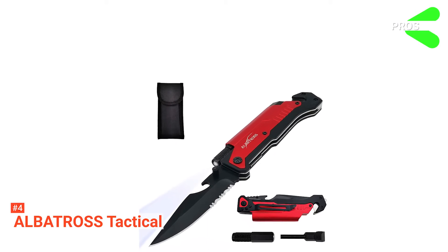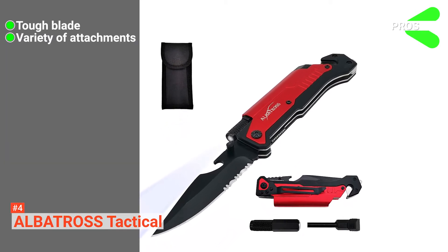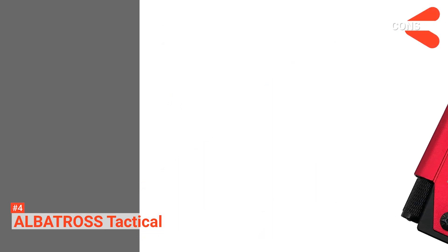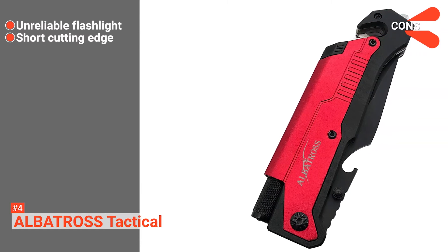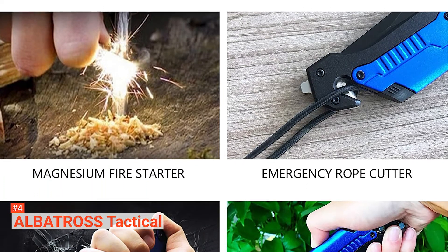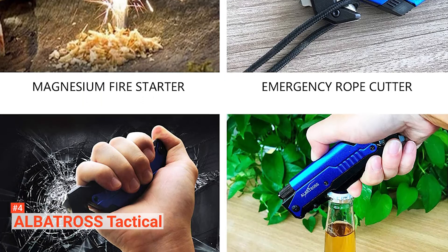Its pros are its hard-wearing blade, its multitude of functions, and it has several color options. However, the cons are the light is unreliable, and its blade is only 3.5 inches long. The Albatross Tactical is a good-looking and sturdy knife that would suit someone going on a camping trip that doesn't have room for lots of equipment.